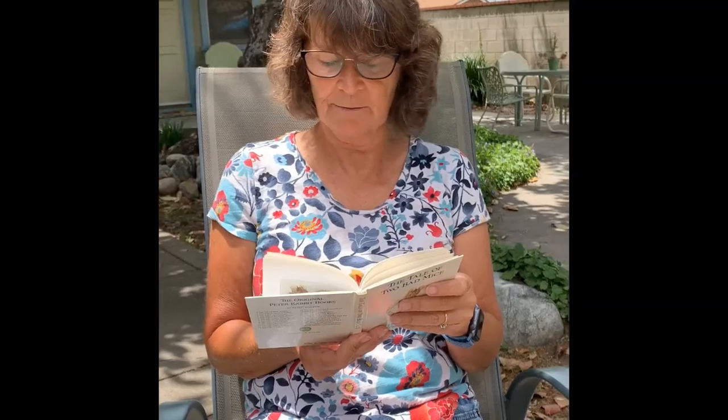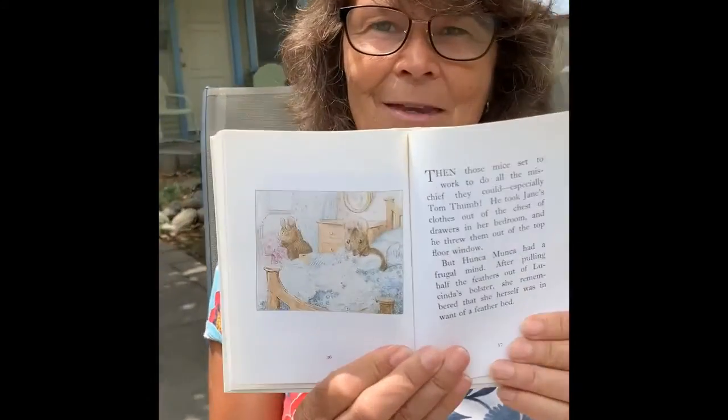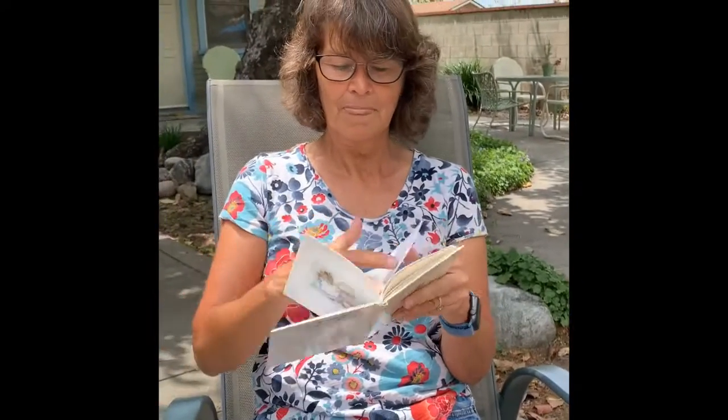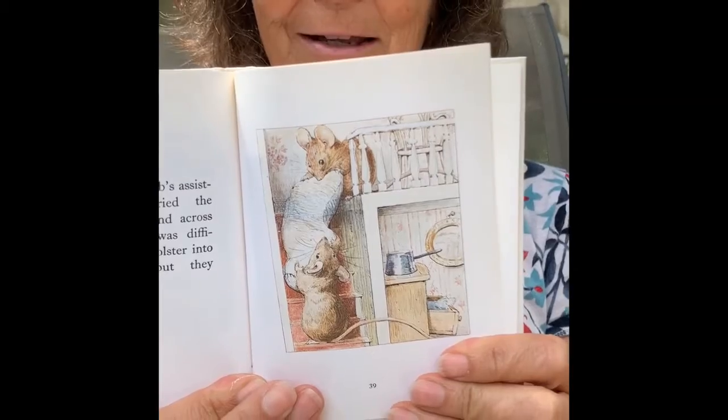Then those mice set to work to do all the mischief they could, especially Tom Thumb. He took Jane's clothes out of the chest of drawers in her bedroom and threw them out of the top floor window. But Honka Monka had a frugal mind. After pulling half the feathers out of Lucinda's bolster, she remembered that she herself was in want of a feather bed. See, throwing the clothes out of the window! With Tom Thumb's assistance, she carried the bolster downstairs and across the hearth rug. It was difficult to squeeze the bolster into the mouse hole, but they managed it somehow.